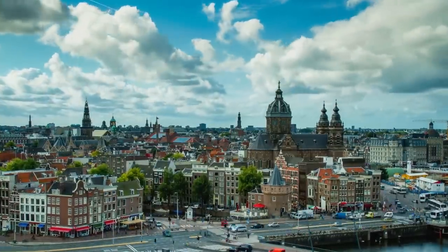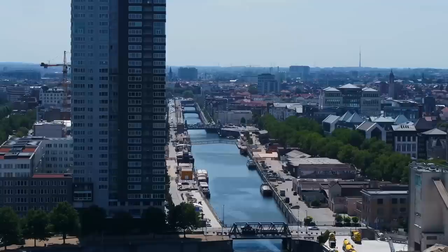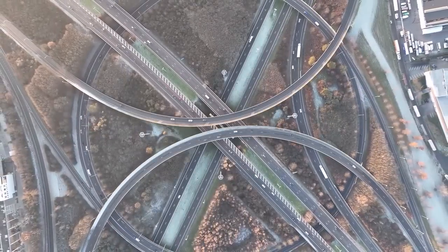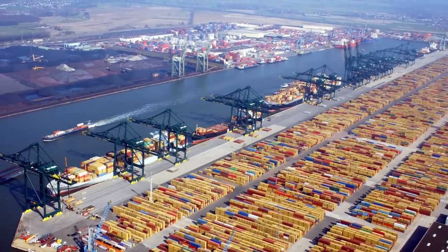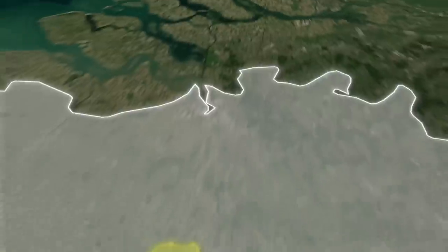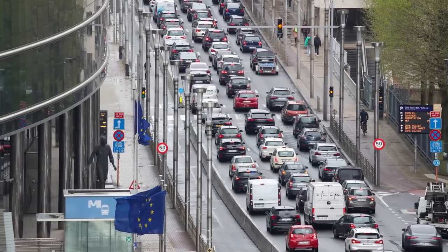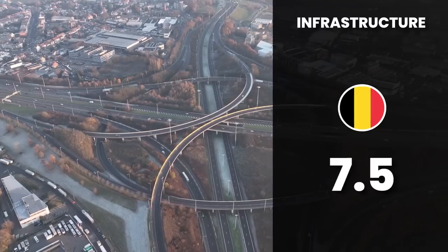Now let's talk about infrastructure — the roads, bridges, and public transport that make a country tick. Belgium is a bit of a mixed bag here. Their train network is pretty extensive and punctual, and it's one of the densest railway networks in the world. The country is also known for its extensive motorway network, which is so brightly lit you can see it from space. The port of Antwerp is a significant logistics hub, the second largest in Europe — only beat by the port of Rotterdam in the Netherlands. Brussels is considered the capital of the European Union, so connectivity is great, especially by air. But there's the traffic. Ever been stuck in a traffic jam so long you consider setting up camp on the highway? That's a regular Tuesday in Brussels. For its bright highways but sometimes congested byways, we're giving Belgium a 7.5 in the infrastructure category.